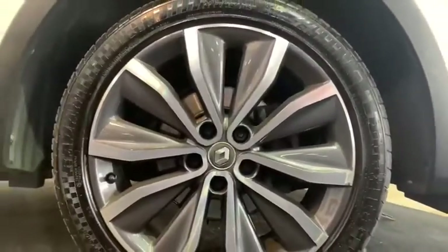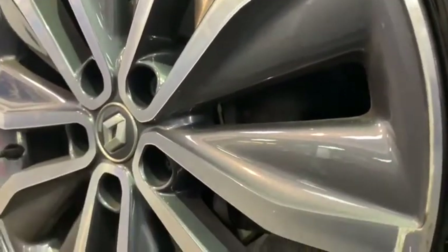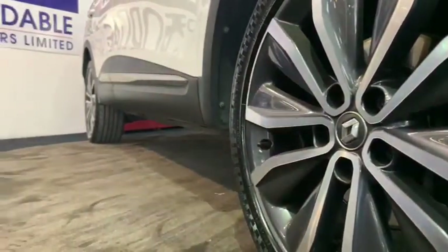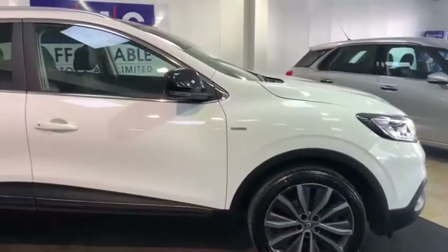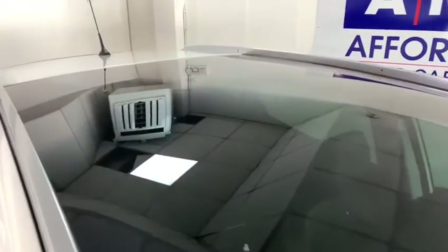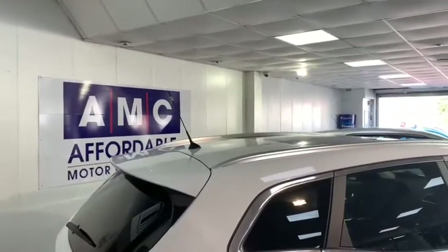Round the side we have one of the car's most prominent features with its gorgeous 19 inch diamond cut alloys. Dark contrasting window tints are featured on the panoramic roof and from the B pillar backwards.